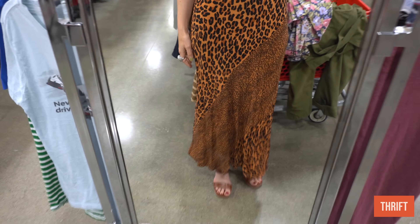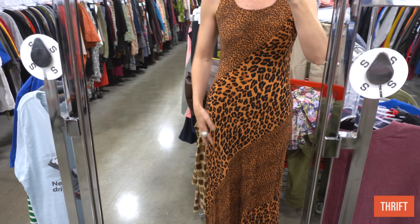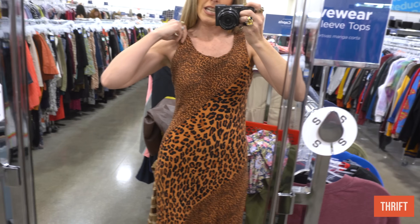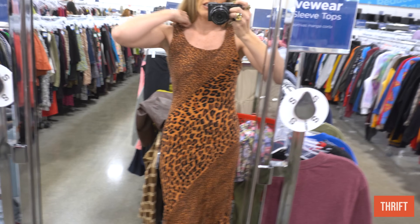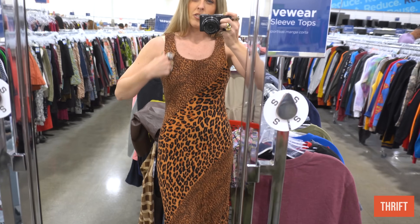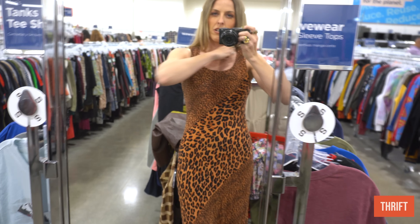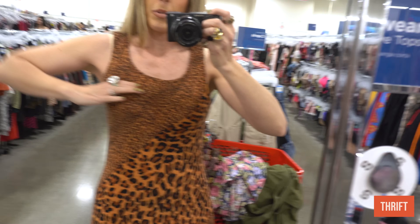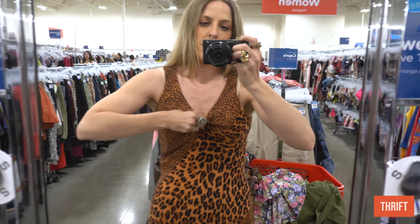This is such a fun dress for the summer — I love the asymmetric leopard print, it's so great. Part of me wants to take this to my tailor and see if we could do a different neckline. I'm not obsessed with this neckline — I don't know if we bring the scoop down further or turn this into a halter. If you guys have ideas, let me know. I wonder if you could put elastic here to cinch it. Even just cinching it there or something — I really like it though.